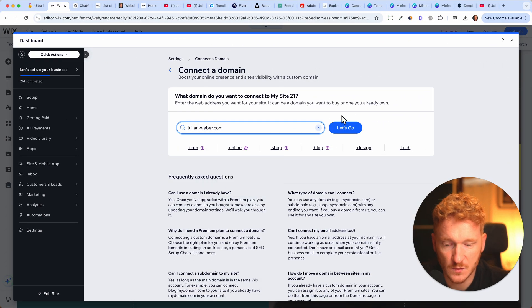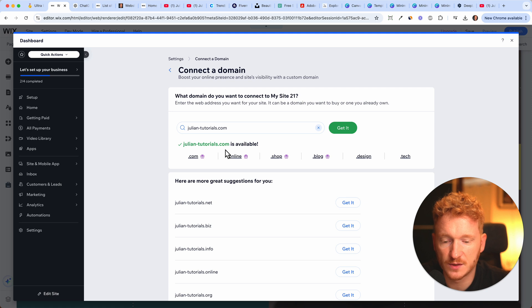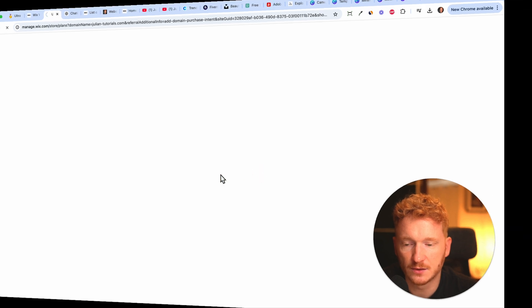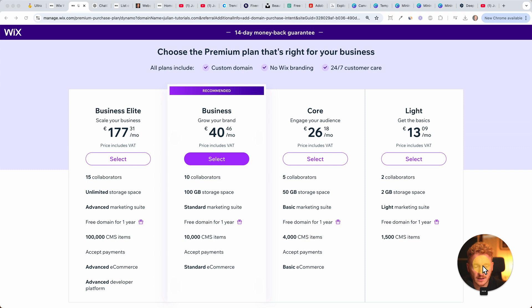Let me check which one is available — julian-weber.com is taken. But julianstutorials.com is available. I click 'Get it' and it says 'Get the domain for free with the premium plan.' I click Continue and land on the upgrade page.